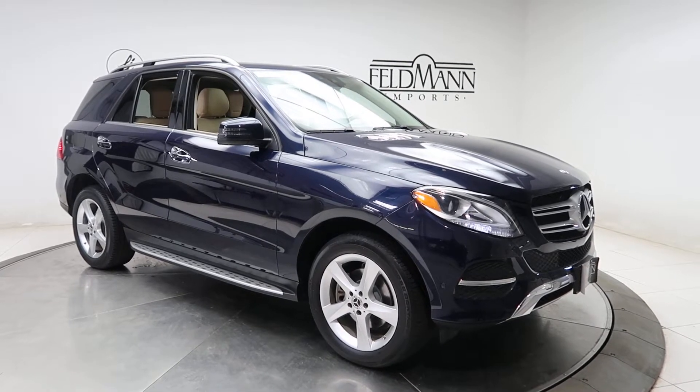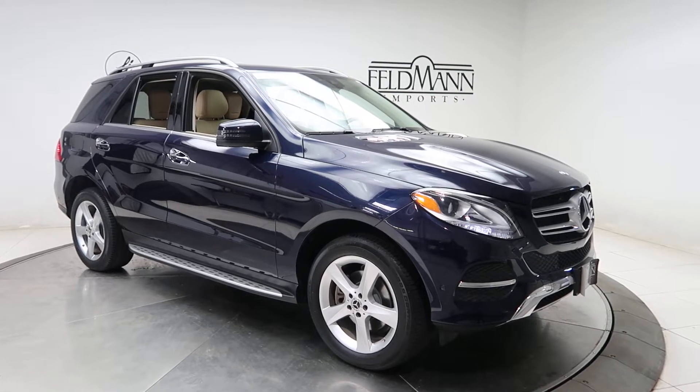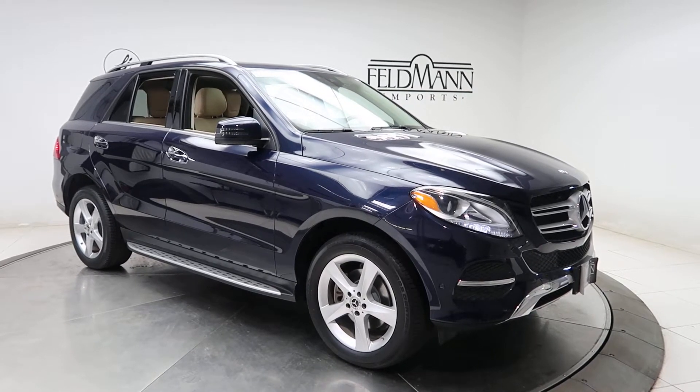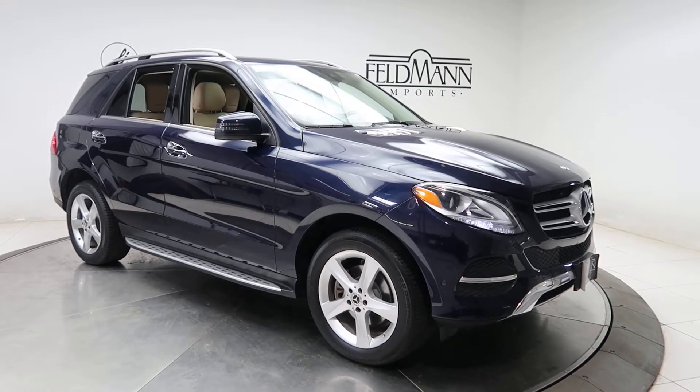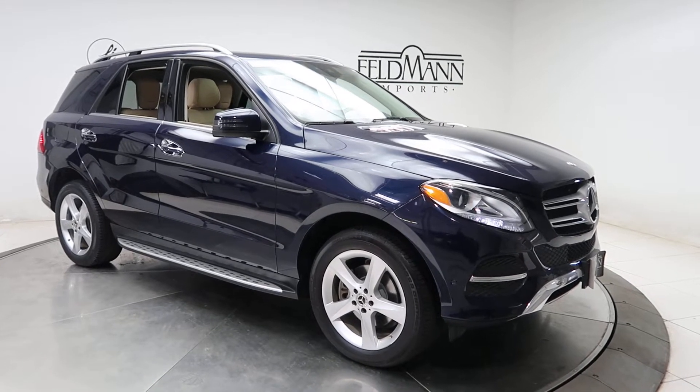This one does come with the accessory chrome package with chrome door handle inserts, chrome fins on the hood, brushed aluminum running boards, and 19 inch five spoke wheels. The tires are in good condition.